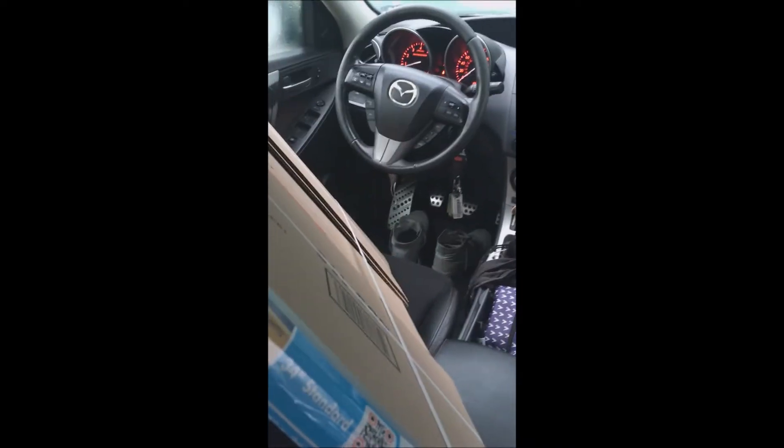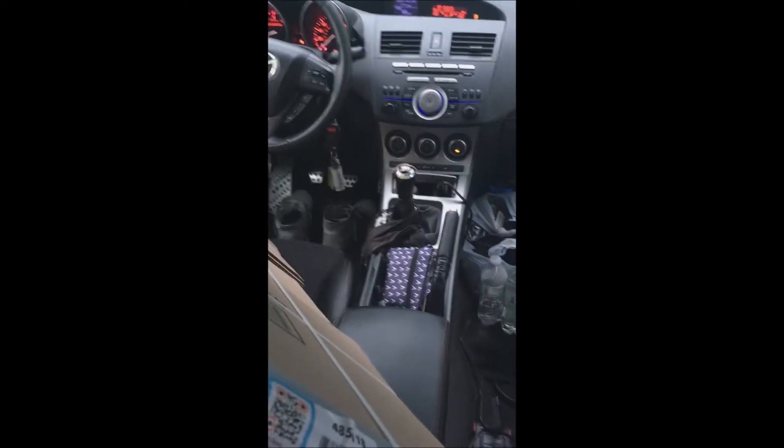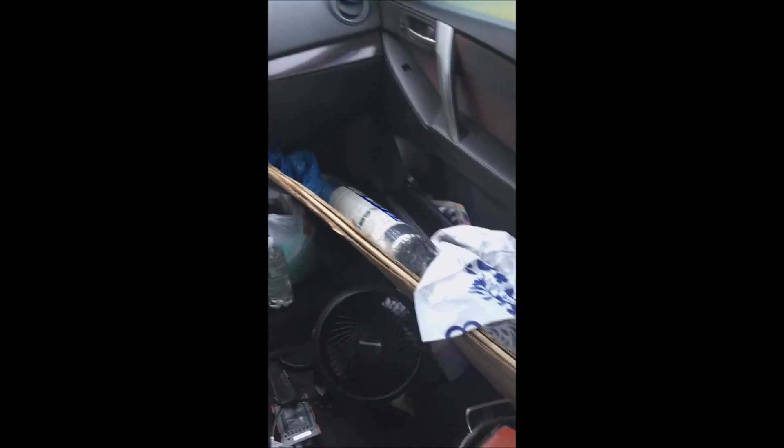I'll just flip the camera around so you can see what the inside is looking like — if I can find the button to rotate the camera. I've only had this phone for who knows how long and I don't know how to actually use it, so give me a moment. The car is a little messy right now, but you can see — I took my shoes off so I wasn't climbing around with dirty shoes because the carpet back here is nice and clean.